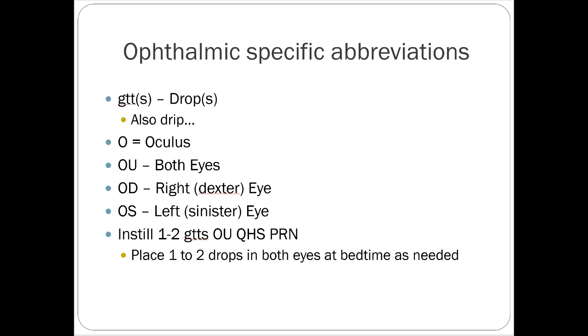Oculus is O. OU is both eyes. OD, Oculus Dexter, is the right eye. OS is the left eye — left-handed people are sinister, which is how you can remember that one. You can always just type it out. Avoid using RE or LE; those aren't really acceptable abbreviations. Just write out right eye or left eye. An example sig: instill 1 to 2 drops both eyes at bedtime as needed.